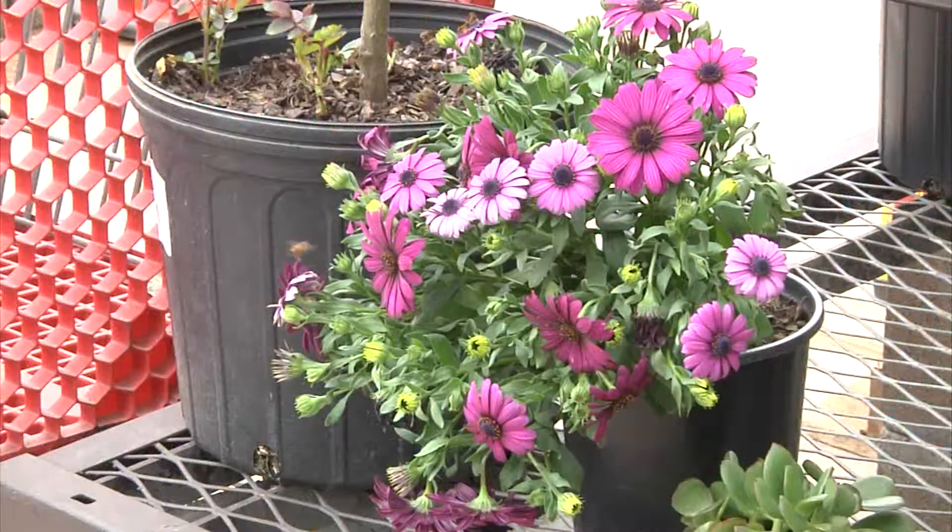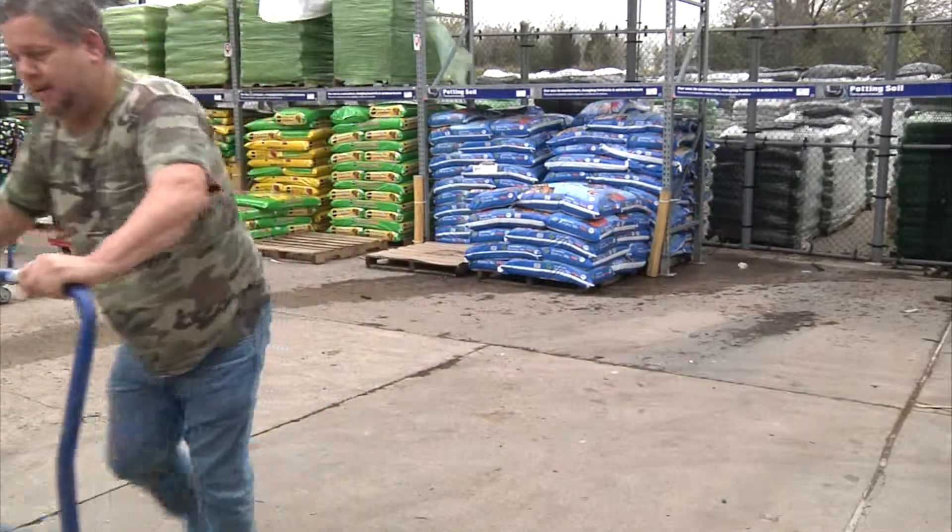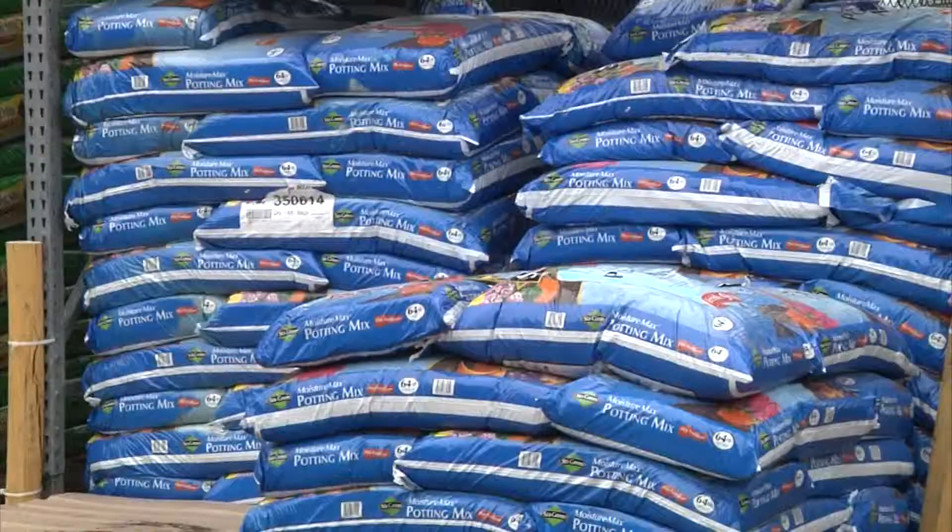Spring is officially here, and gardeners have been flocking to local nurseries. We open at 6, but by 7 or 8 in the morning, they're banging down the gates, trying to get in to get their mulch, their soil, and their plants.